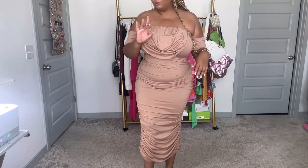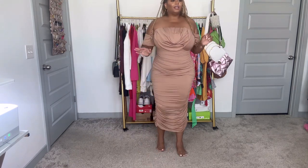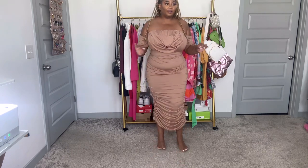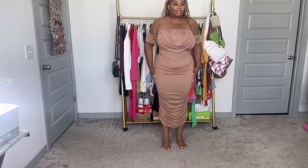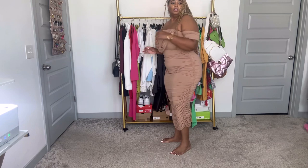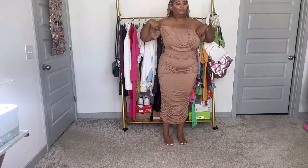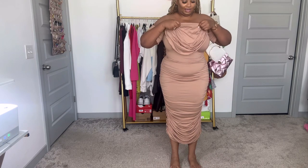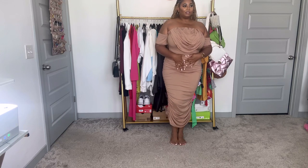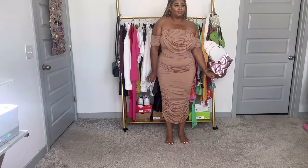Now with this dress, I feel like you have to have a body for it to really look stunning, or come up with some nice shapewear. I have shapewear on and it's still showing all the curves — it's going to really define every part of your body. I like this little detail right here — it makes it look a little more fancy. As for the sleeves, if you don't like them I feel like you can just pop them off.